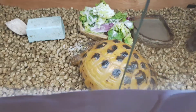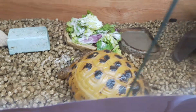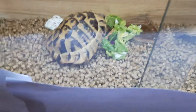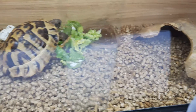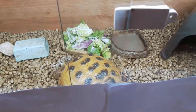I managed to get Bethany to eat a little bit, so yeah. I've just spent well since midday really cleaning all these out — their indoor enclosures — and replacing it with the green tortoise pellet stuff.